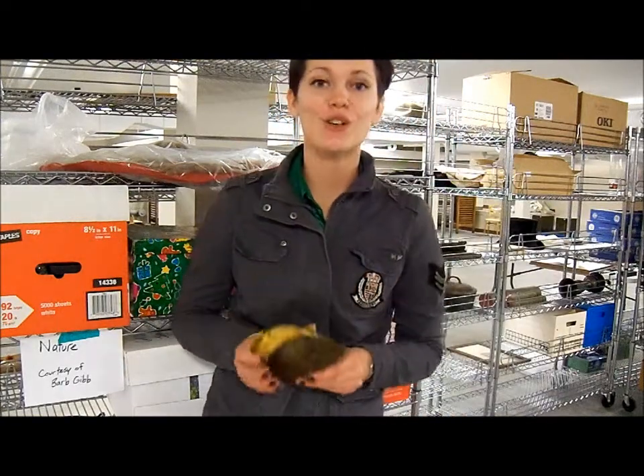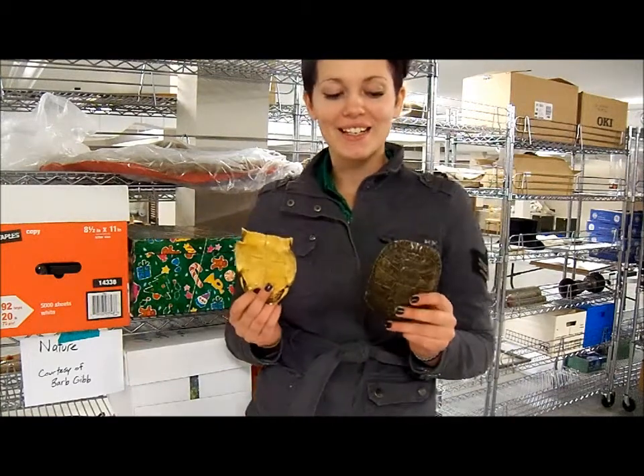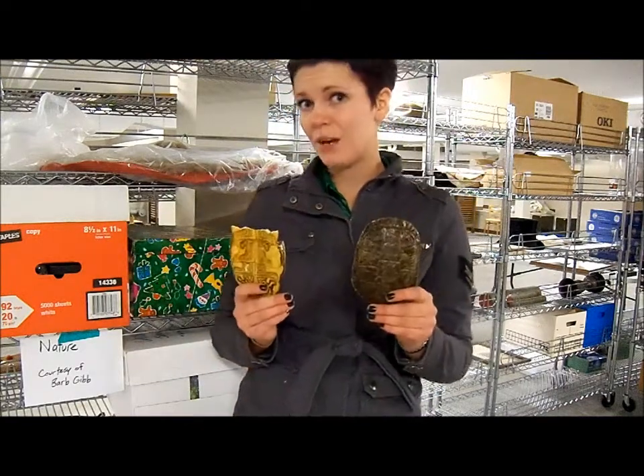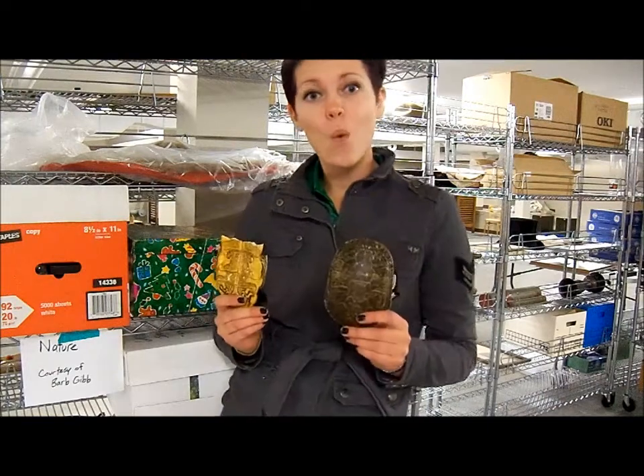This is a painted turtle shell. Painted turtles are the only turtles native to Alberta. Now they may not be found in the Edson area, but they certainly are found in southern Alberta and almost all of the United States. This is the Western variety.